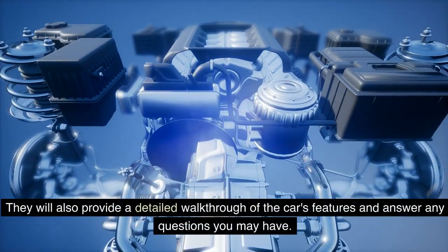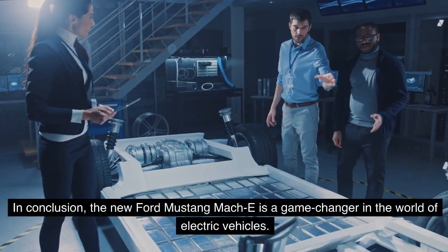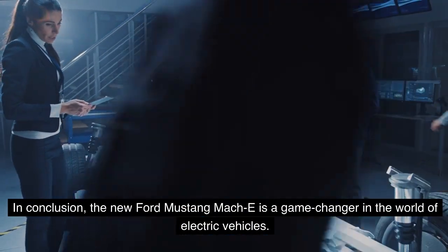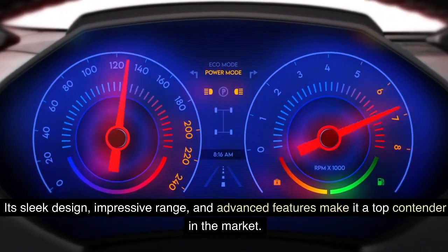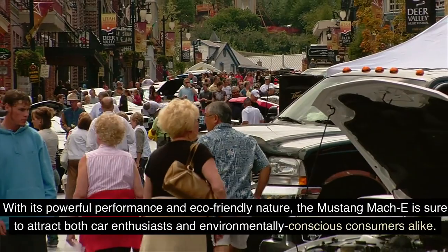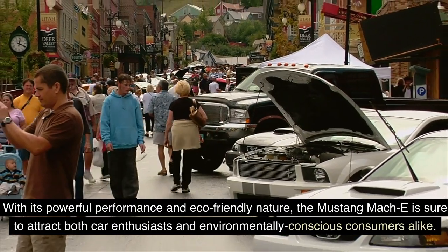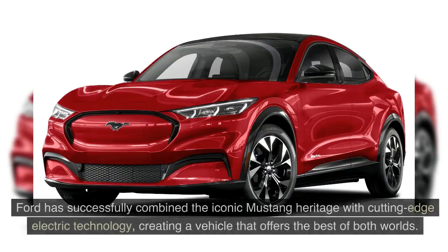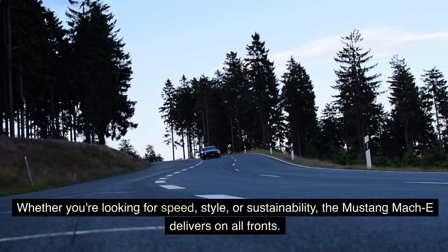In conclusion, the new Ford Mustang Mach-E is a game-changer in the world of electric vehicles. Its sleek design, impressive range, and advanced features make it a top contender in the market. Ford has successfully combined the iconic Mustang heritage with cutting-edge electric technology, creating a vehicle that offers the best of both worlds. Whether you're looking for speed, style, or sustainability, the Mustang Mach-E delivers on all fronts.